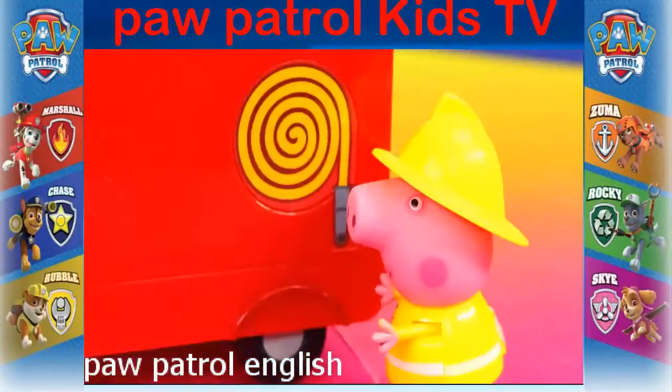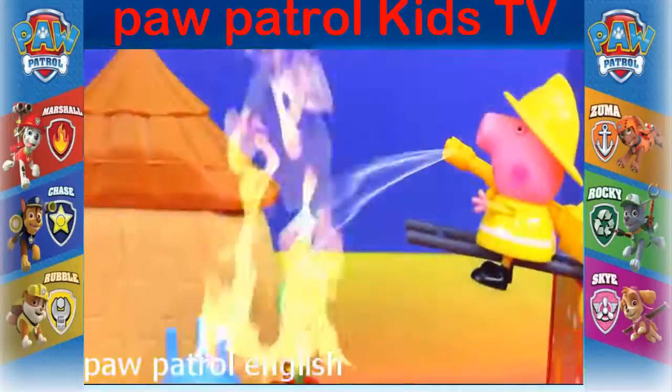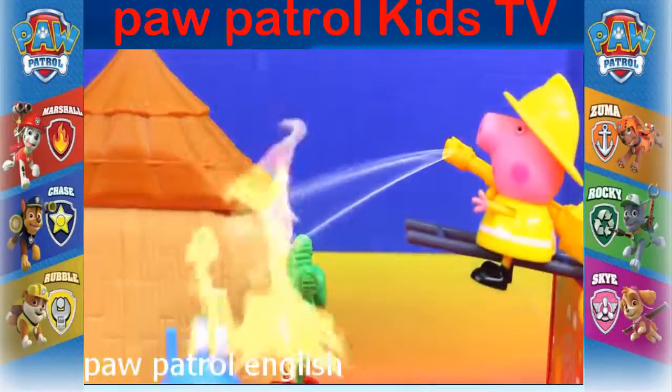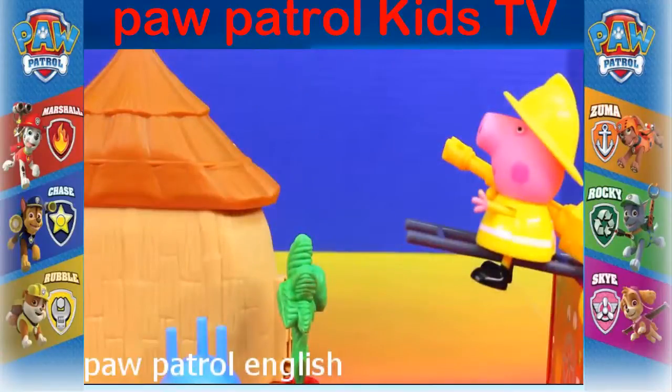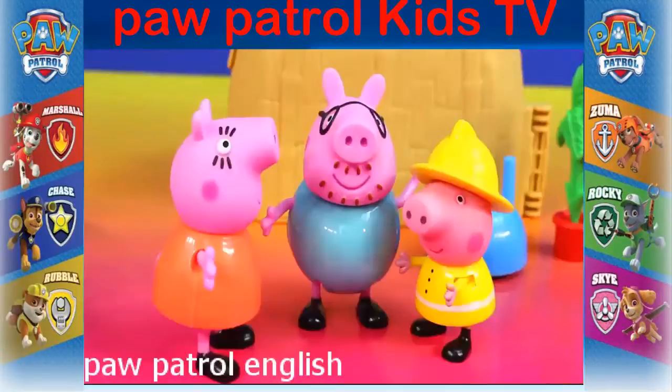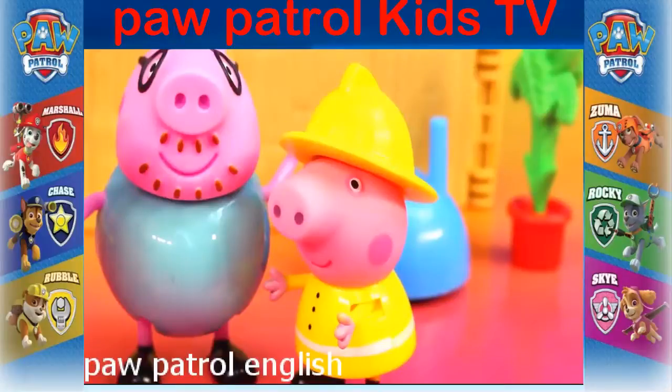First I get the hose. Don't worry everyone — that should do it. Well Peppa, thank you. So how did you train to become a fireman? I volunteer for the fire department all the time, daddy.